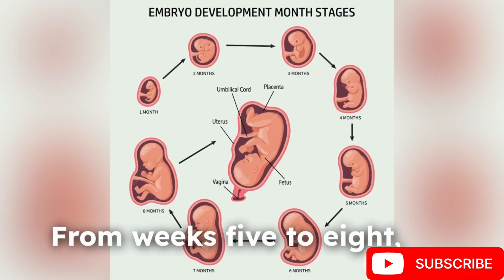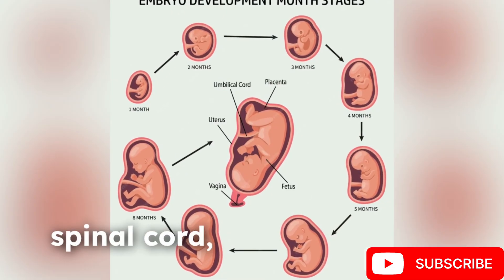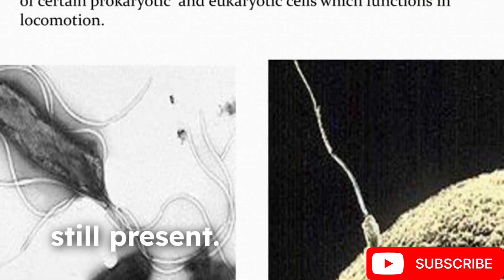From weeks 5-8, the embryo develops vital structures, including a heart, spinal cord, and limb buds, with a small tail-like structure still present.